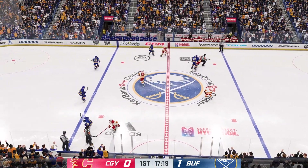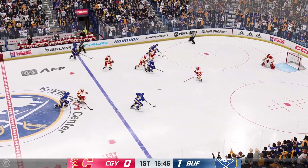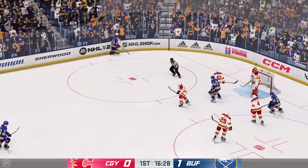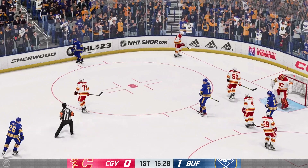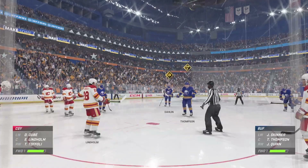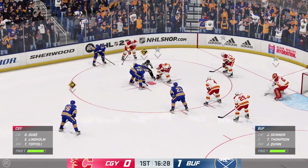Calgary's won it. Settles things down and gets control of it once again. Quinn's dangerous in the offensive zone, he's got it now, and he's already got the go-ahead goal. There's the whistle as the puck goes up and over the glass. Lots of hockey left to be played in this period. 1-0 is where we sit.